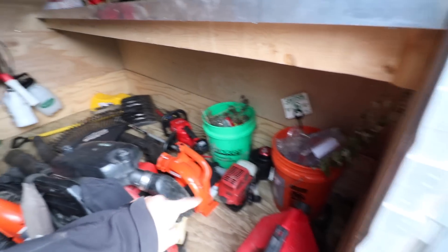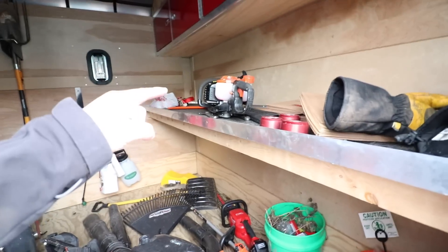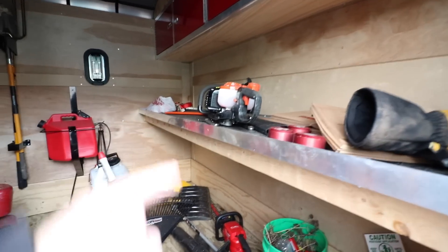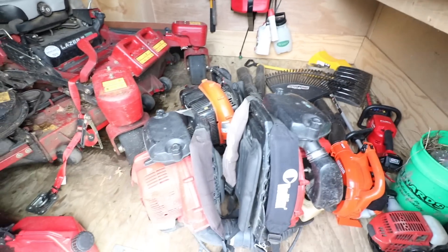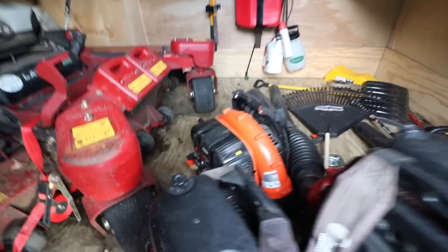I've got two garbage bins that haven't been emptied in a week. I've got my hedge trimmer with the guard off because we keep ripping it in and out. My Echo 2420 is up here, probably against OSHA regulation. I've got my blowers literally on top of each other, just making a mess, probably tearing them up.